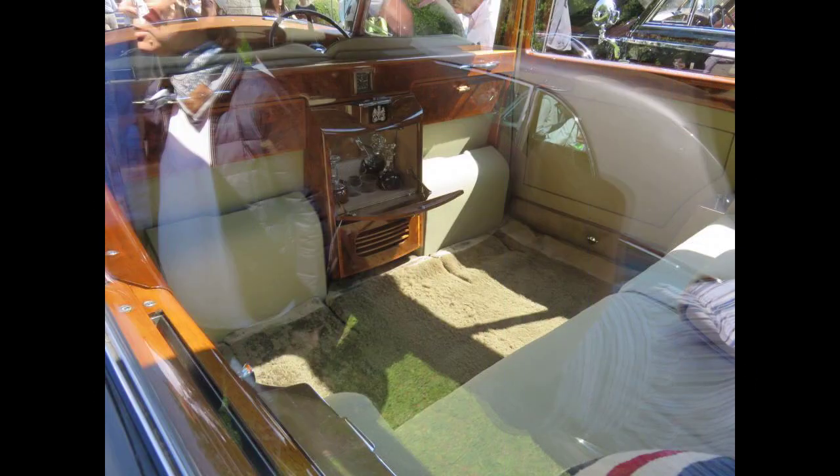All examples of this exclusive series were bodied by independent coachbuilders, and most of their bonnets surmounted by the kneeling version of the Spirit of Ecstasy, which had been unveiled in 1934 and used in various other models.